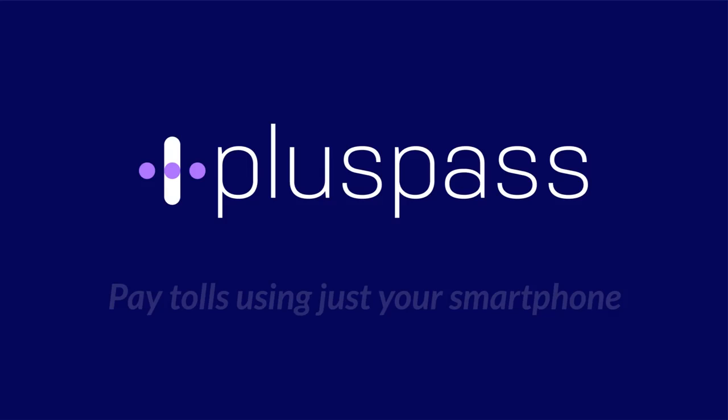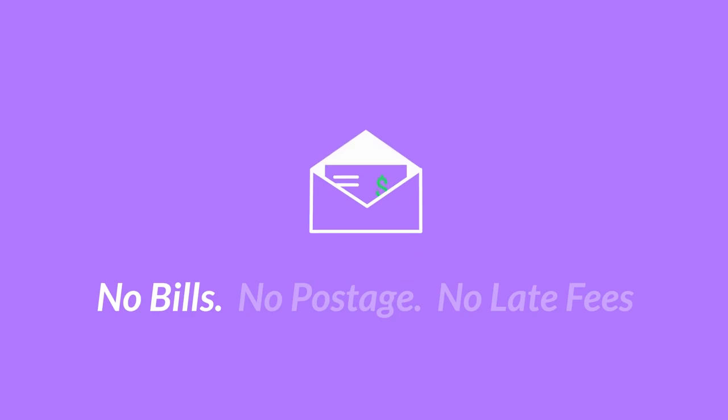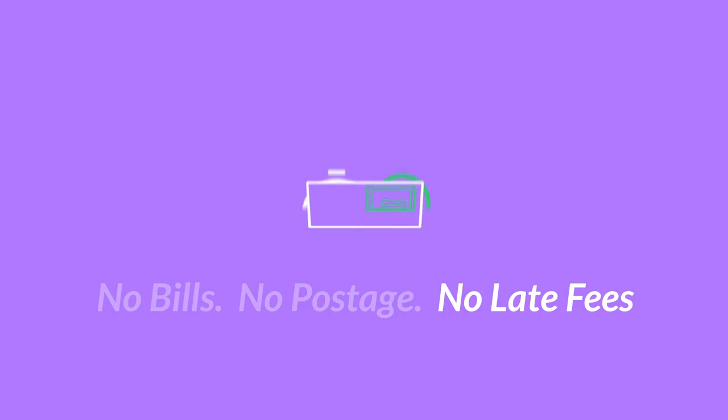Introducing PlusPass — the easiest way to pay tolls using just your smartphone. No paper bills, no postage, no late fees.